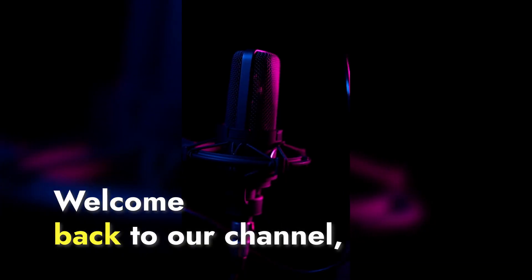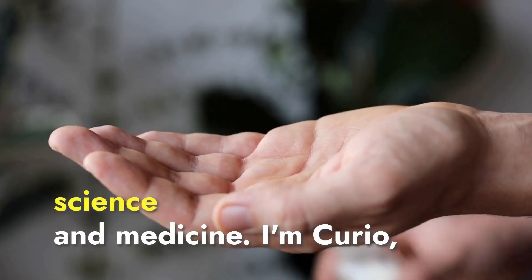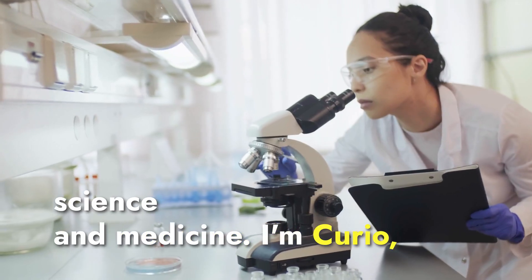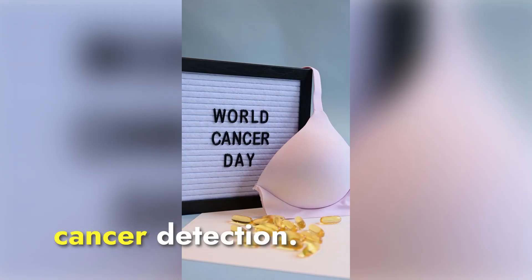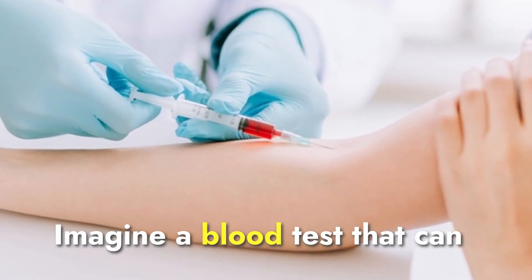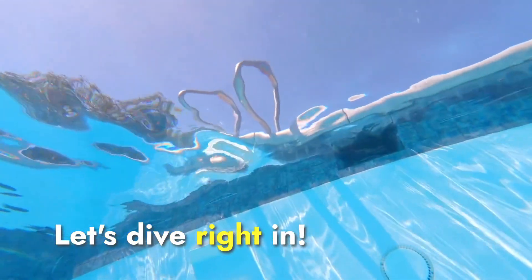Hello, everyone. Welcome back to our channel, where we explore the latest breakthroughs in the world of science and medicine. I'm Curio, and today we have an exciting development that could revolutionize cancer detection. Imagine a blood test that can catch cancer before it even shows symptoms. Let's dive right in.